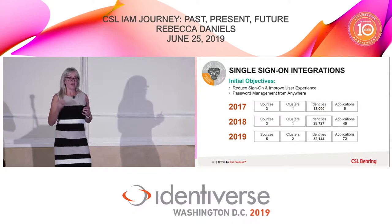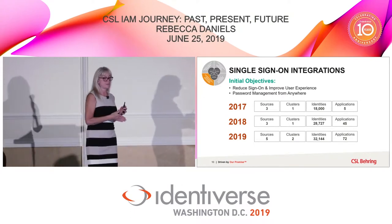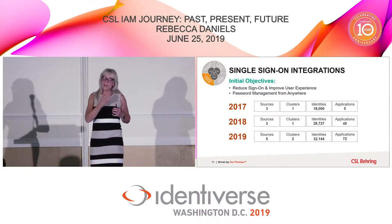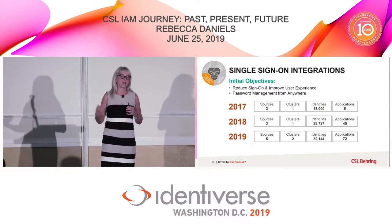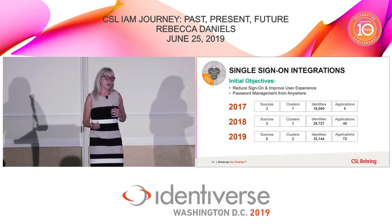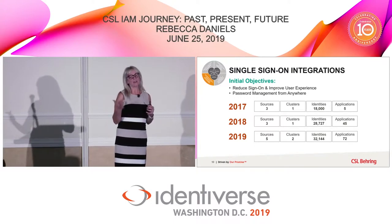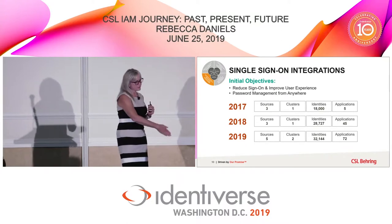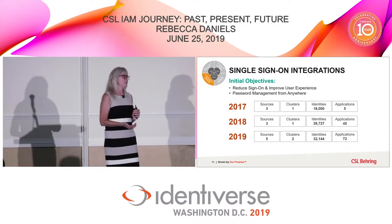Five applications onboarded in a two-year period — from planning to implementation — was not a very efficient way to onboard applications. So I sat down with the team and we defined a standard approach: what protocols we support — SAML, WS-Federation — how we vet an application. I wanted to teach my team how to do it. The team was brand new; most of them were new in security, new in identity management, and new with federation capabilities.